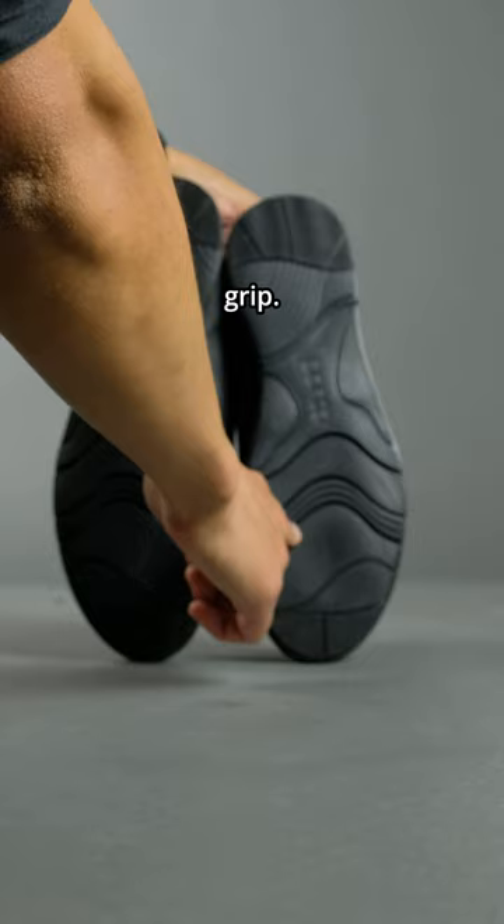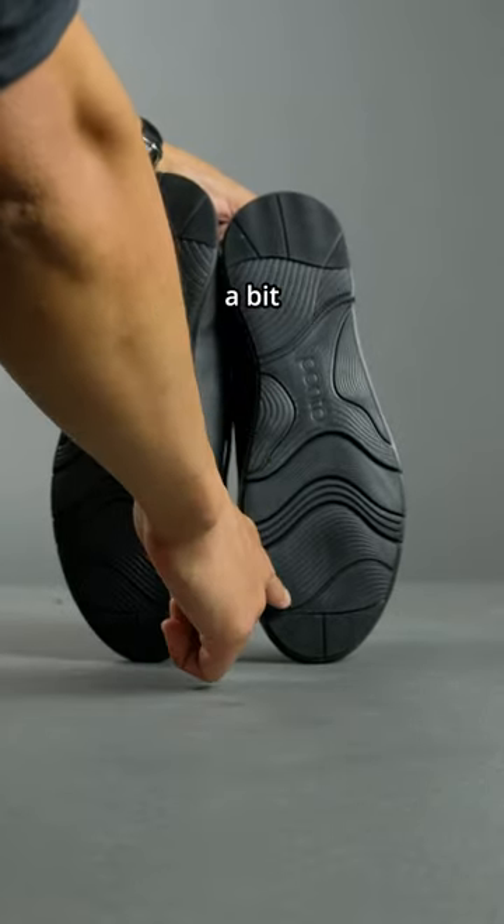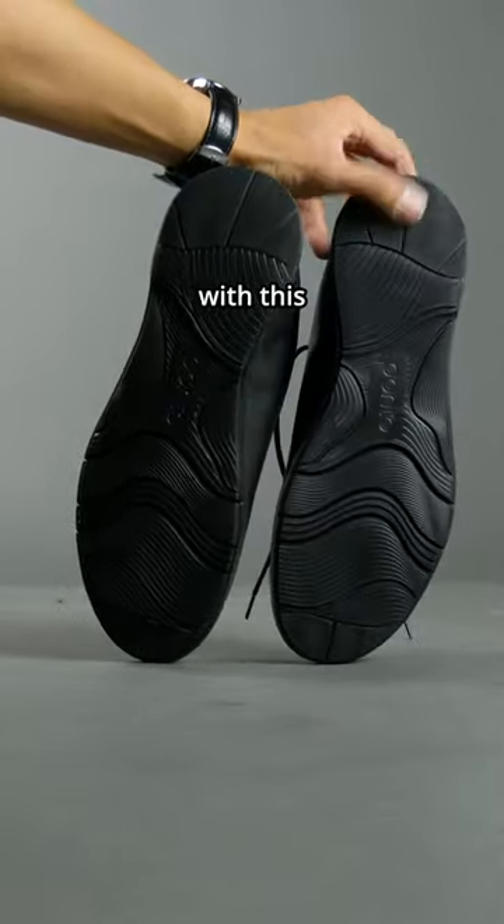Second issue: the outsole does not have the greatest grip. If it's raining or if you're walking on slippery floors, I could use a bit more rubbery grip on the full length of the outsole. I almost slipped on a dusty floor with this shoe.